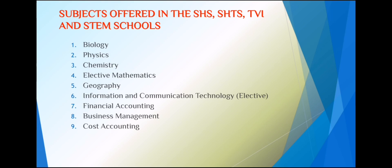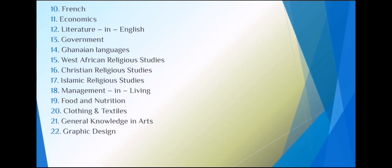From the business side, elective subjects include financial accounting, business management, and cost accounting — those three form the core, and a fourth is added. Common combinations are: financial accounting, business management, cost accounting, and elective maths; or financial accounting, business management, cost accounting, and accounts; or financial accounting, business management, cost accounting, and French.